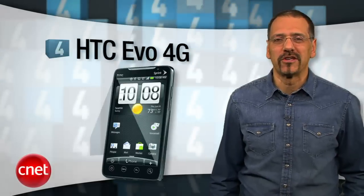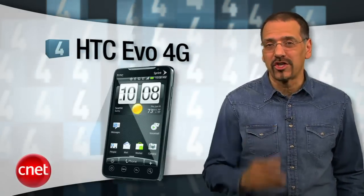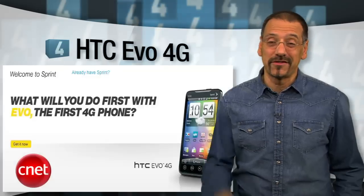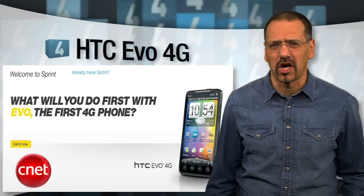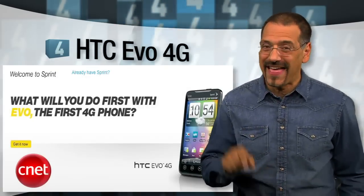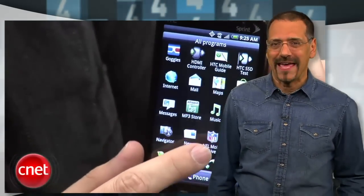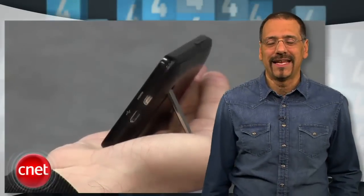Number 4, the Sprint Evo 4G — the first 4G phone, if 4G's turned on in your area. But you're still going to pay a $10 4G surcharge whether it is or not, and that irks us. This guy is also a mobile hotspot and has an almost too-big 4.3-inch display. It also shoots HD video. And like your first bicycle, it has a kickstand.